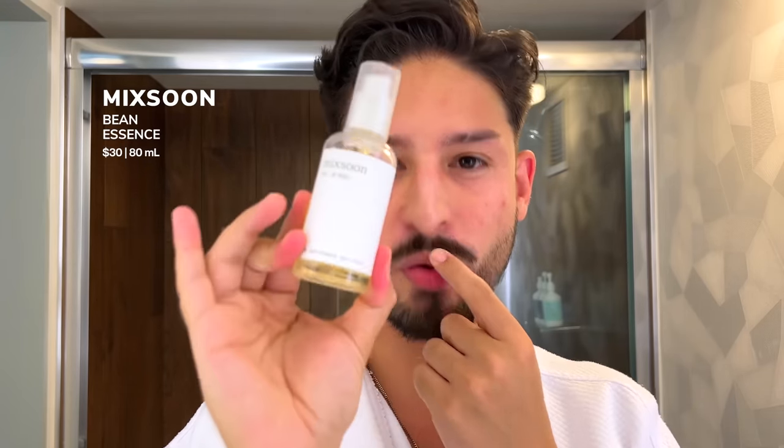Two hydrators I've been reaching for: one from the Inkey List is the Hyaluronic Acid Serum — small, cheap, effective, really useful when you just want hydration. Another one is from Miksu, which I bought in Seoul last summer. It's their bean essence — mung bean sprouts, viscous and richly hydrating, very much like a snail mucin toner. It doesn't feel sticky and products layer nicely on top with no pilling. It also gives a very light version of that glass skin glow.